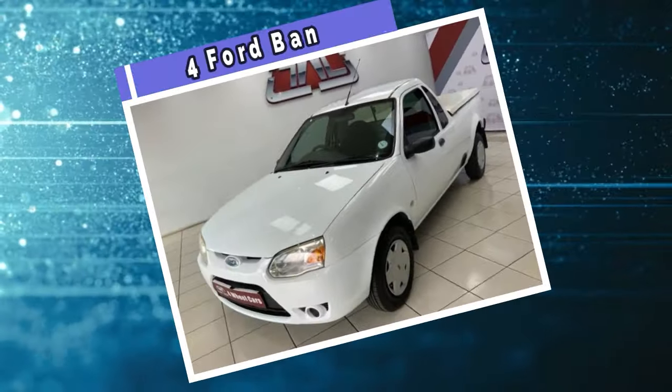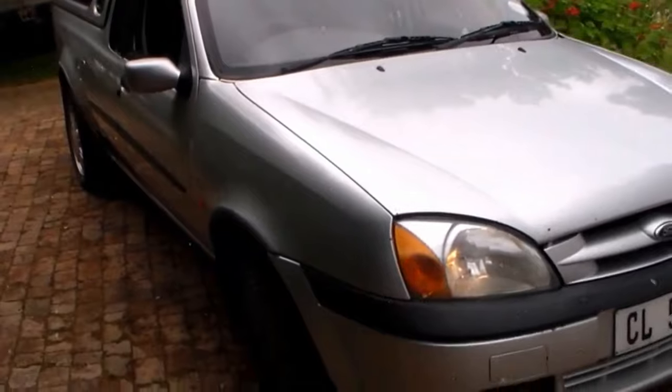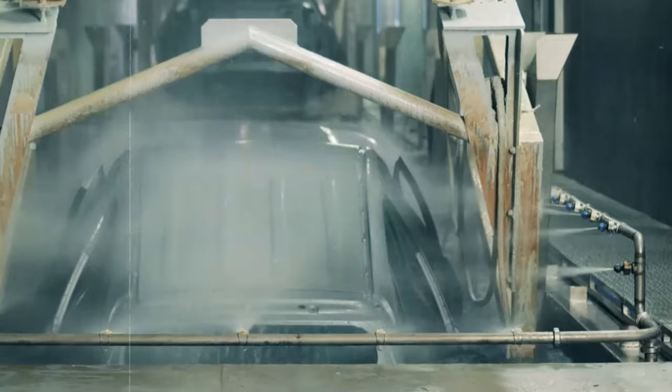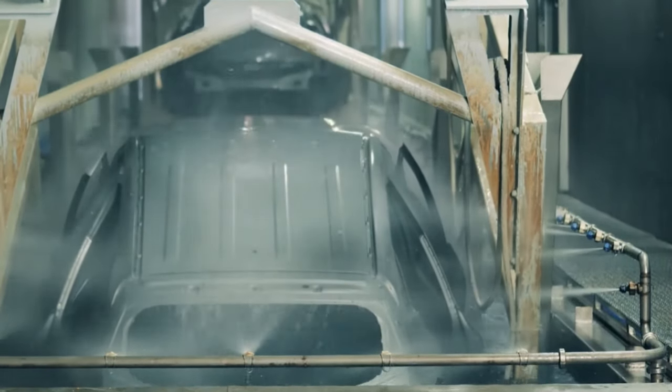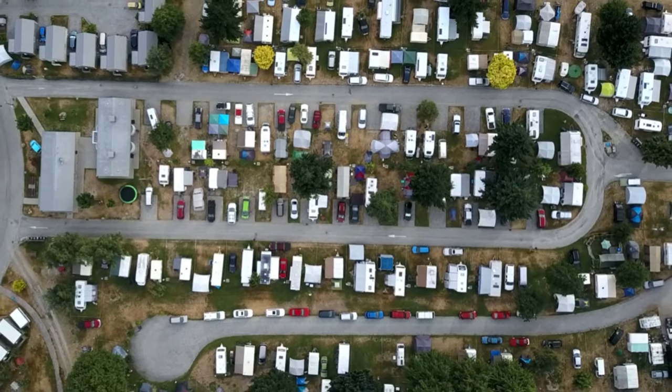Starting off at number four is the Ford Bantam. There's a really good reason why you might have never come across this unique little compact pickup. The thing is, this was tailor-made for the South African market, so finding it anywhere else is really rare.